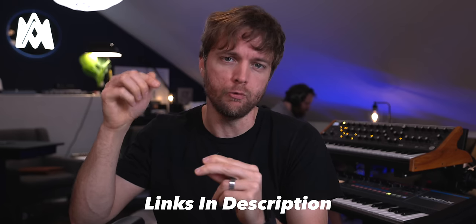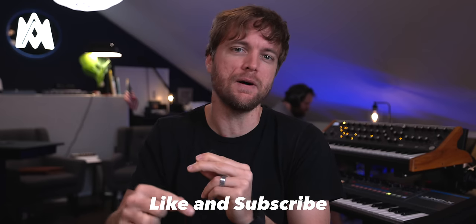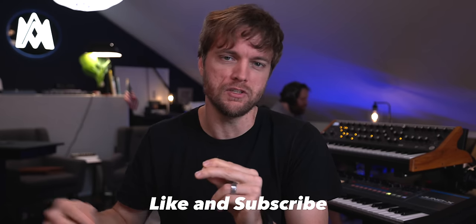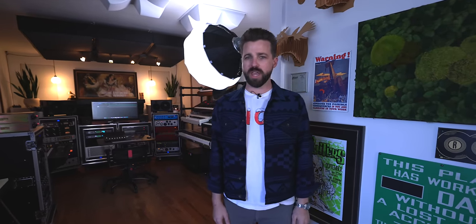I'll put a link to Ryan and his studio stuff in the description so you can follow him. Don't forget to hit the like and subscribe buttons, leave a comment below, and let's go check out Bearcat Recording. I am Bearcat — no, I am Ryan Peterson. Welcome to Bearcat Studios in Nashville, Tennessee.